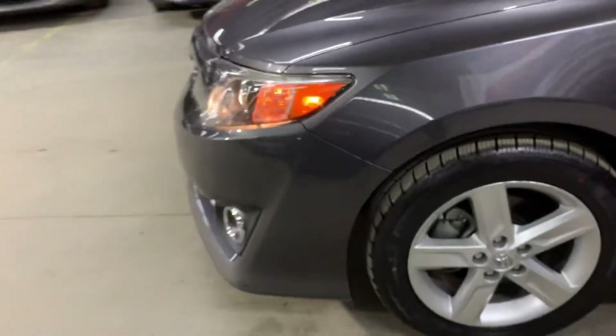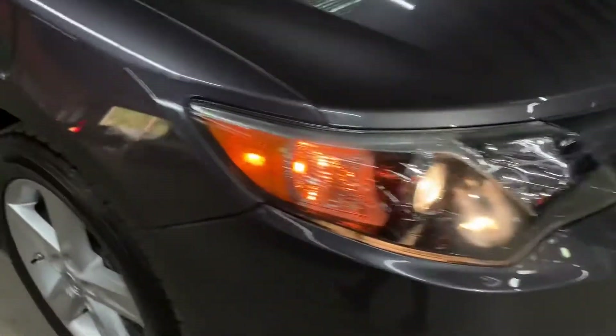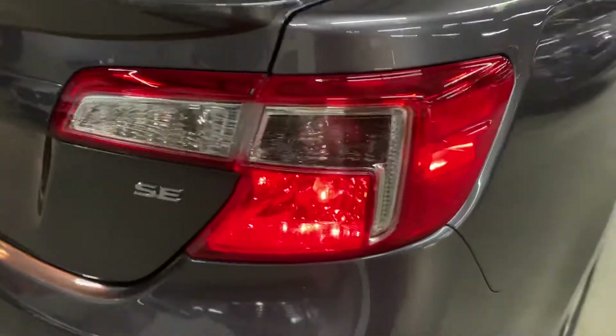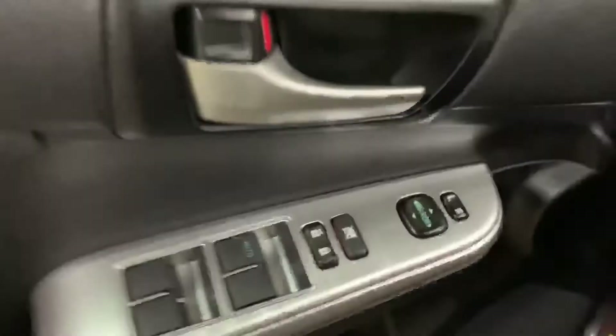Let's go ahead and take a closer look at the headlights, making sure that they are working properly. Headlights are working good, looking good. Taking a look at the taillights — taillights are also looking good. All the lights are working fine. I'm going to go ahead and turn the lights off.